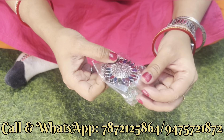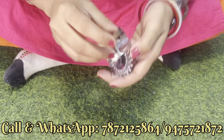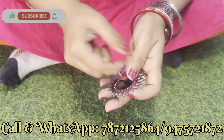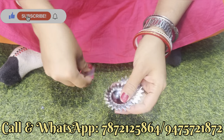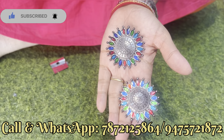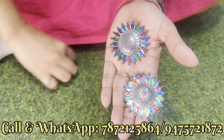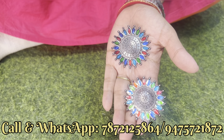Next दिखाएंगे एक मीनाकारी का ही दिखाते हैं — stud का design है। Big size का stud का design है। इसमें आपको color changes मिल जाएगा, and इसका price बोल रही हूँ — only 50 rupees में यह आपको मिल जाएगा।